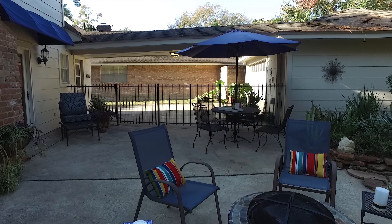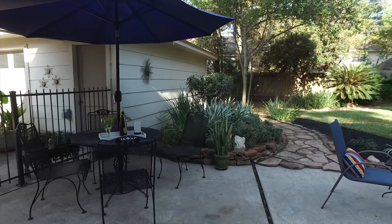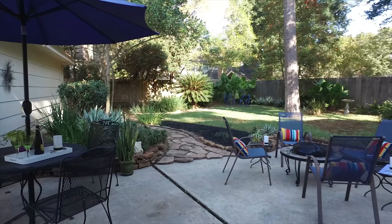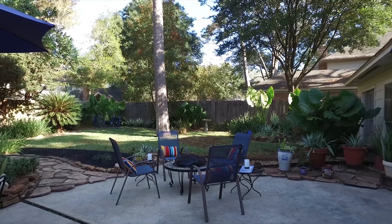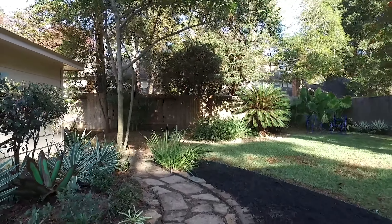The backyard of this home is amazing with an oversized patio and lush landscaping. Low taxes, no flooding, move-in ready. Call now to schedule your private appointment to see if this is the right home for you.